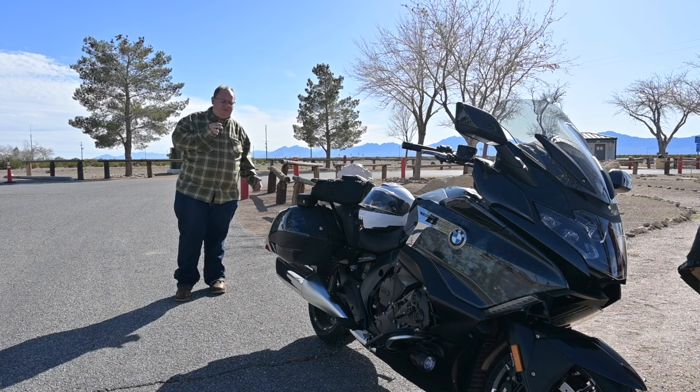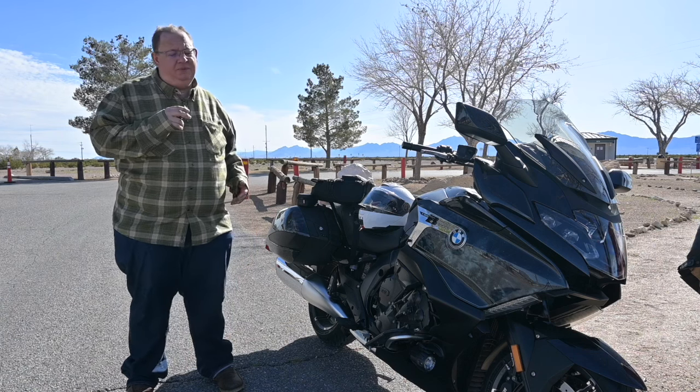Hey everybody, welcome to my review of the BMW K1600B. My model is a '23 bike and I got it about 500 miles ago. I'm in Amargosa Valley, just north of Las Vegas about 80 miles, and I've put about 160 to 180 miles on the bike today. Went all the way up to Dante's View — I'll drop some pictures and footage in here. Beautiful ride for the most part, no big issues at all, pretty comfortable.